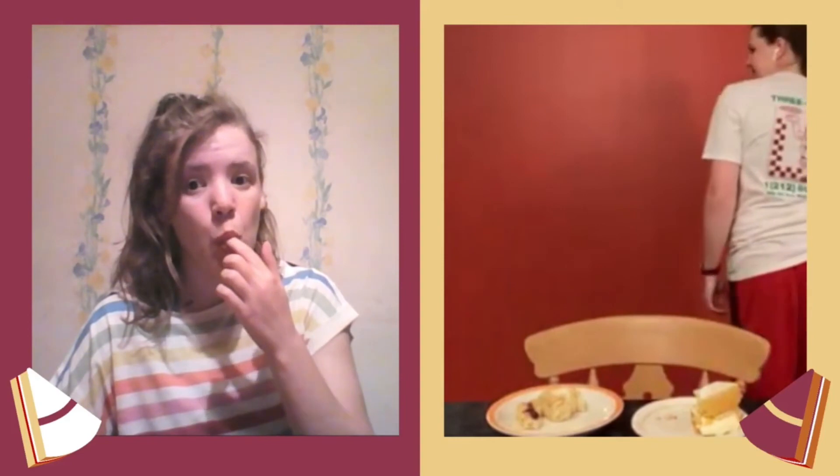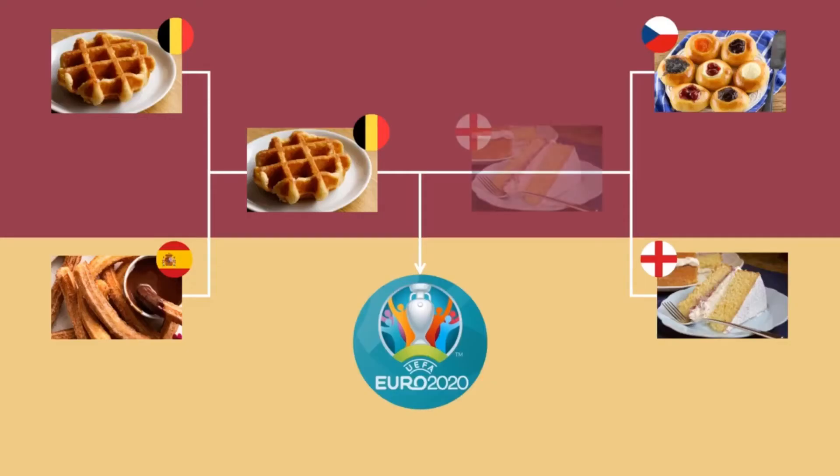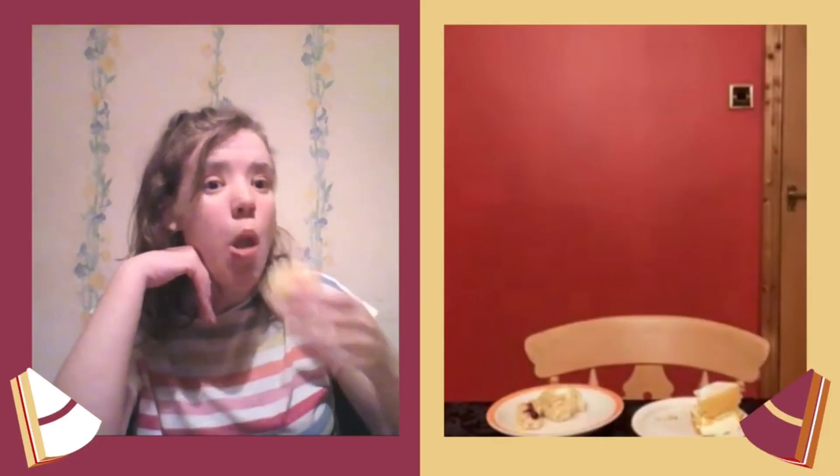Semi-final number two sees England face off against the Czech Republic, which means it's my grandma's Victoria sponge versus Caitlin's Kolache. It is a very good sponge. Not to blow my own trumpet, but the Kolache is pretty nice — a bit chewy, apparently. At least you didn't vomit this one up. I prefer the cake. In fairness, it is a banging cake, but it's just disrespectful.